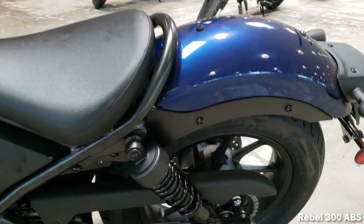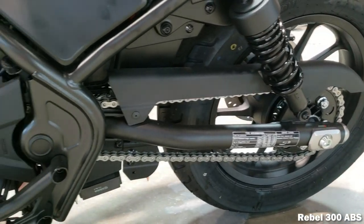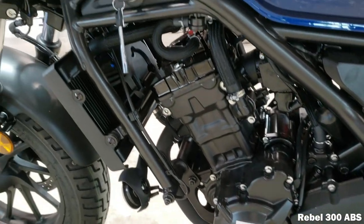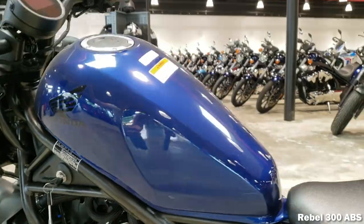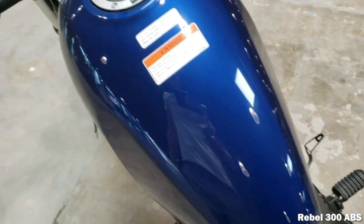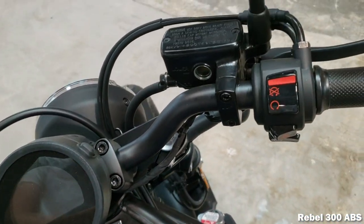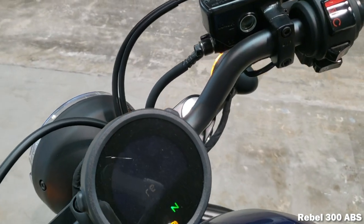Now let's talk about some numbers and model options when it comes to the Rebel 300. You have two model options: the standard Rebel 300 with an MSRP of $4,599, or you can opt for Honda's ABS anti-lock braking system, which adds an additional $300, bringing you up to $4,899.